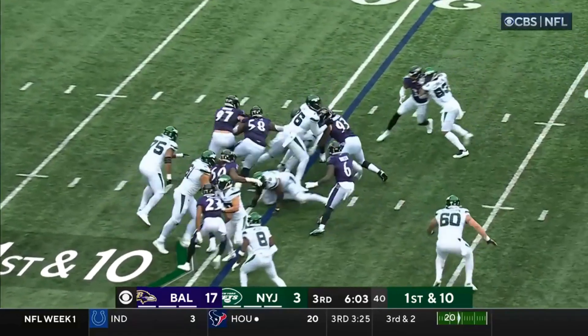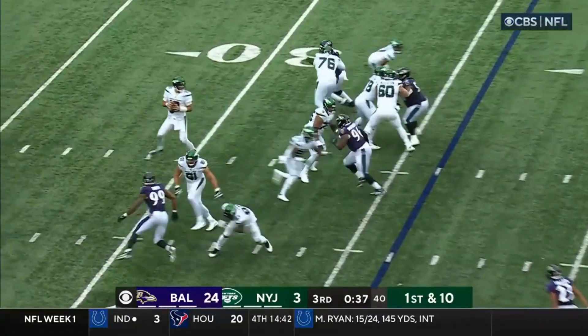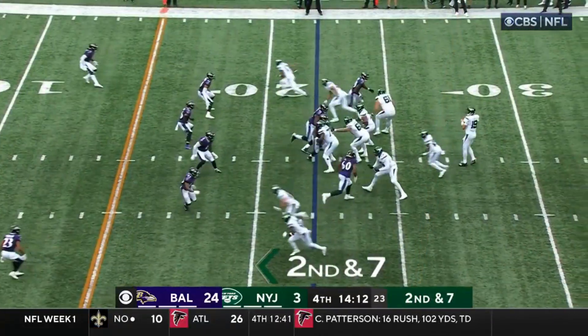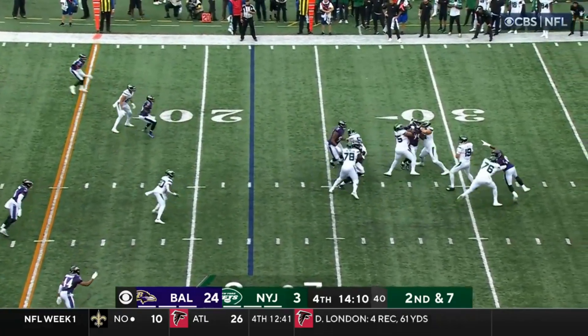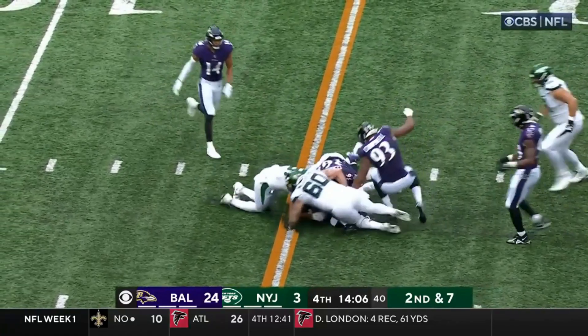A handoff to Brees Hall — oh, fits him totally. He bounces one outside. Flacco checks it down to Hall. He gets away from one, then he lost the football.